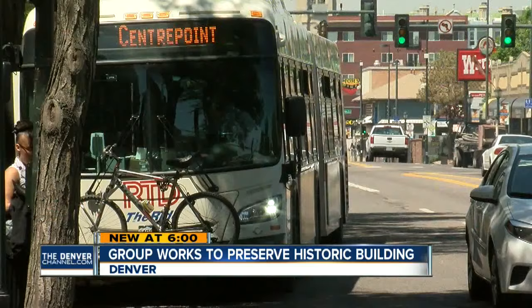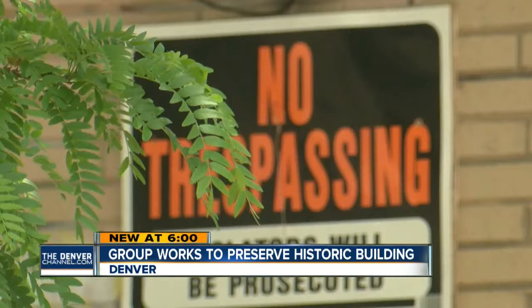The building's new owners recently applied for a Certificate of Non-Historic Status, with plans to demolish the building and turn it into a five-story apartment complex. They're tearing down everything that Denver has.